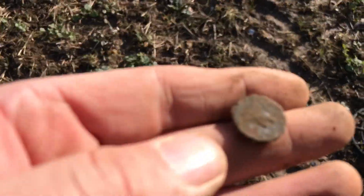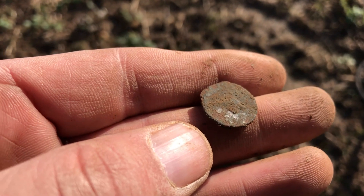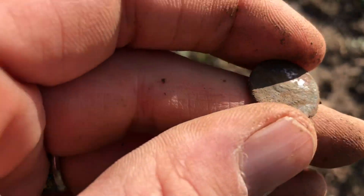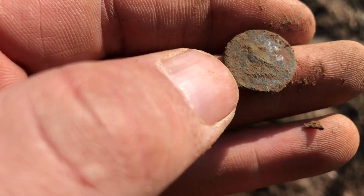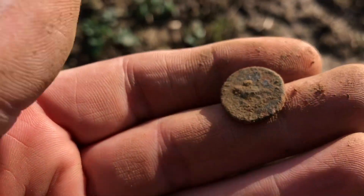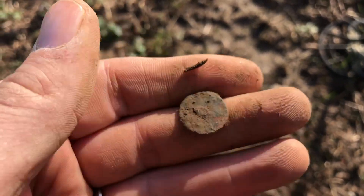My next find — doesn't that make your heart go a little bit? I already know what it is, it's a button again, but this one's got a lovely little bird design on it. It's like a pigeon on a crown. That's cool — I do like the good old buttons, but I want a silver coin, or any coin. Any coin will do!